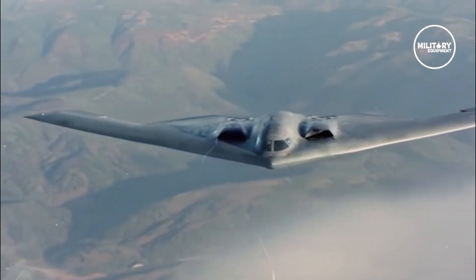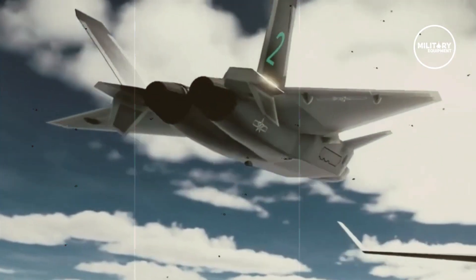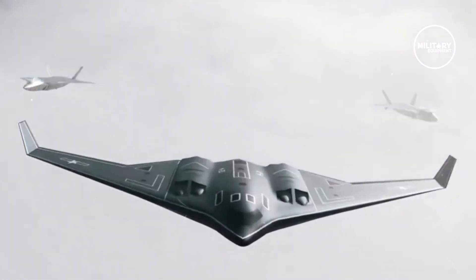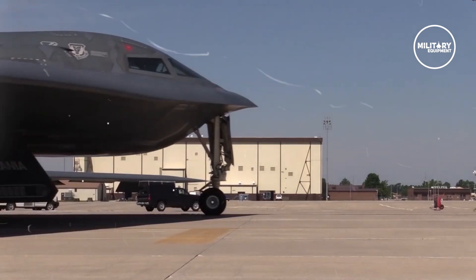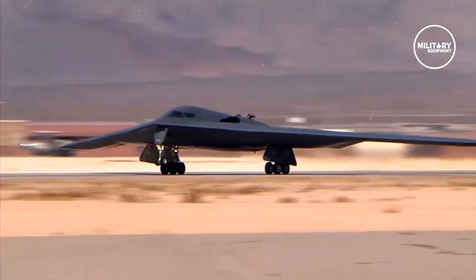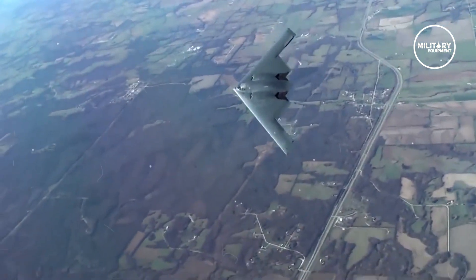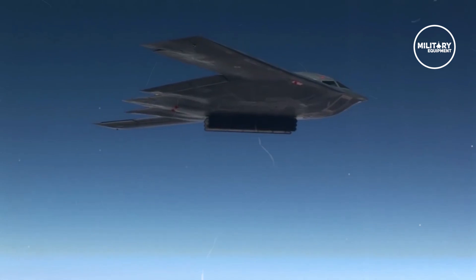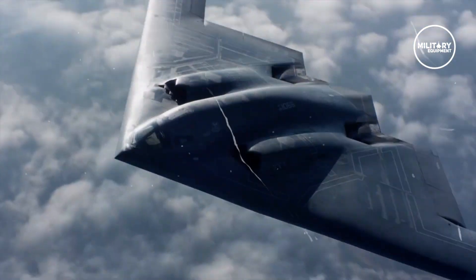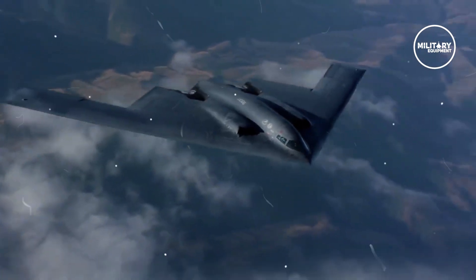It is not clear if the H-20 could succeed in rivaling a U.S. B-2, given the extent of upgrades and adaptations the Air Force has undertaken with the 1980s platform. The B-2 will soon have air defense evading defensive management system sensors, a thousand-fold faster computer processor, and weapons upgrades to include an ability to drop the B-61 Mod-12 nuclear bomb. The B-2, expected to fly alongside the new B-21 until sufficient numbers of B-21s arrive, will be a much different plane in a few years, as the Pentagon hopes to ensure the platform remains relevant and powerful for many years into the future.